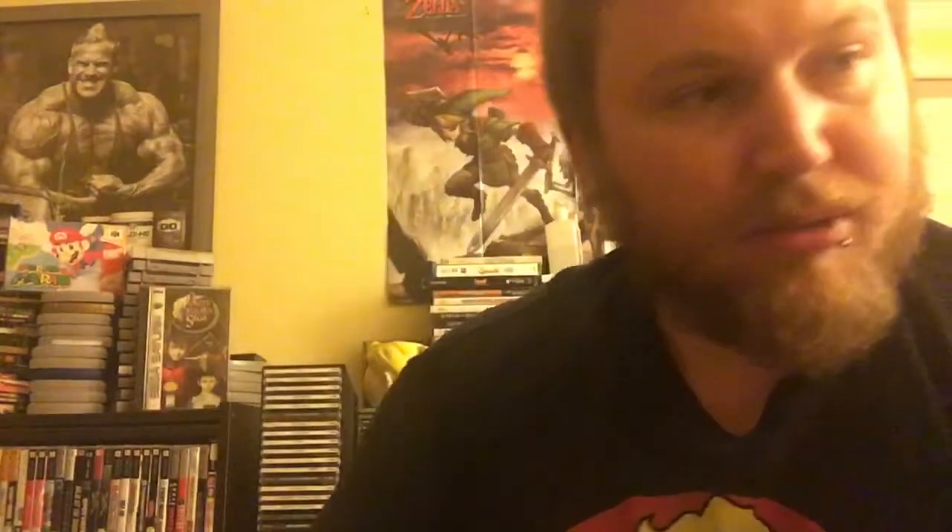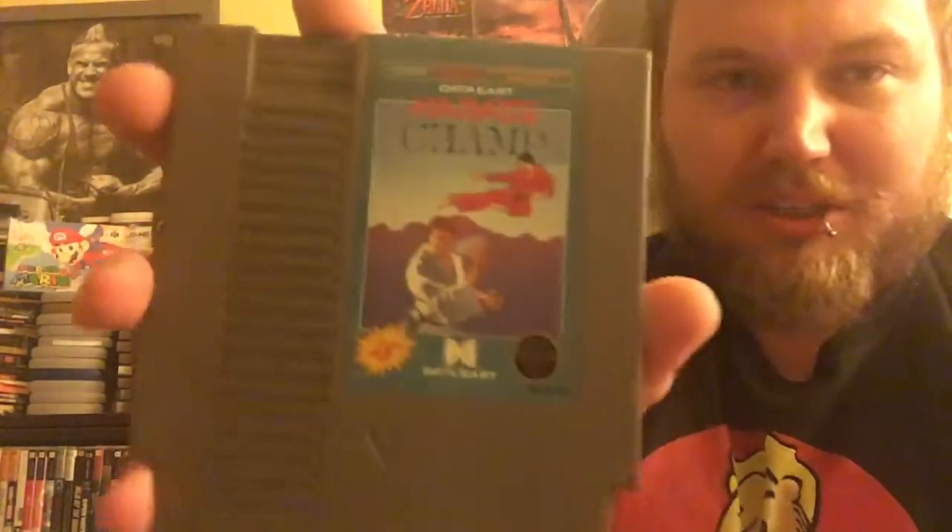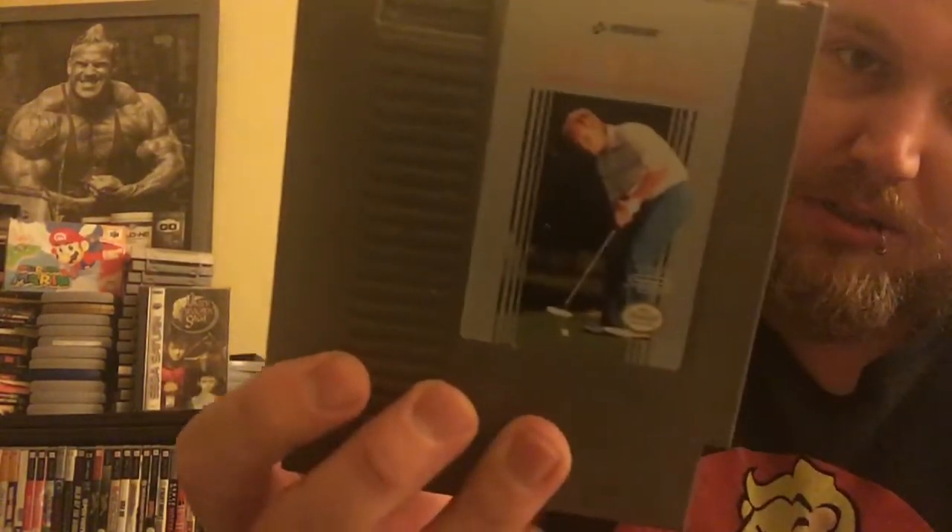10 Yard Fight. Another copy of Silent Service. Championship Bowling. Anticipation — I've never even heard of that. Another copy of Golf. Knight Rider — that looks pretty cool, don't know anything about it, excited to play it. Karate Champ — have no idea if it's good or not, but hell yeah, I'm excited. Baseball. John Elway's Quarterback. Win, Lose, or Draw. Some kind of a golf game.